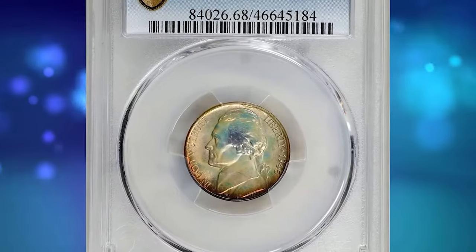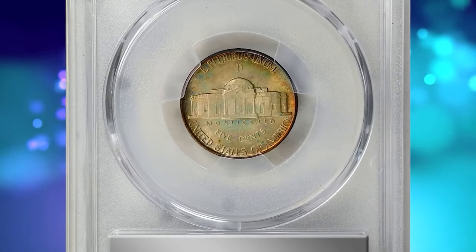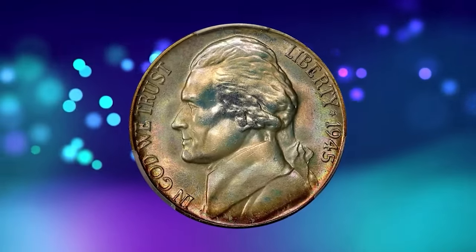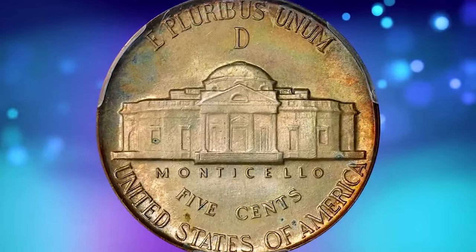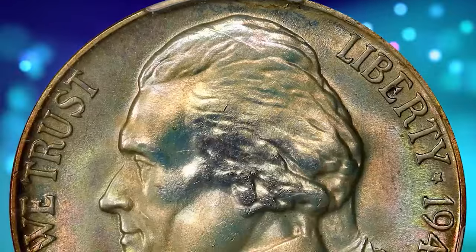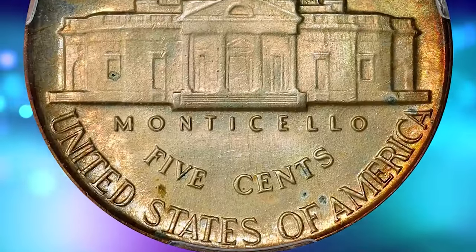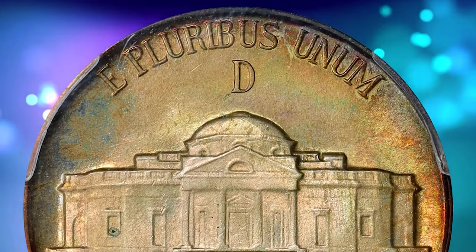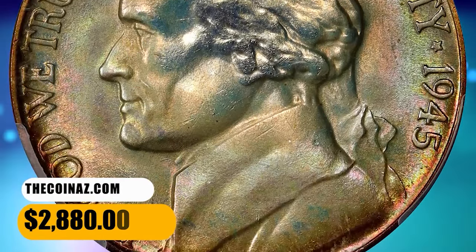Here is a 1945-D Jefferson nickel in mint state 68 with full steps. This delectable superb gem exhibits virtually flawless surfaces — the strike is razor sharp throughout with not even a single detracting abrasion. Beautifully toned, both sides are layered in soft pastel iridescence of sandy gold, pale pink, ice blue, and mint green. Simply gorgeous. The surfaces are incredible in their preservation. It was sold for $2,880.